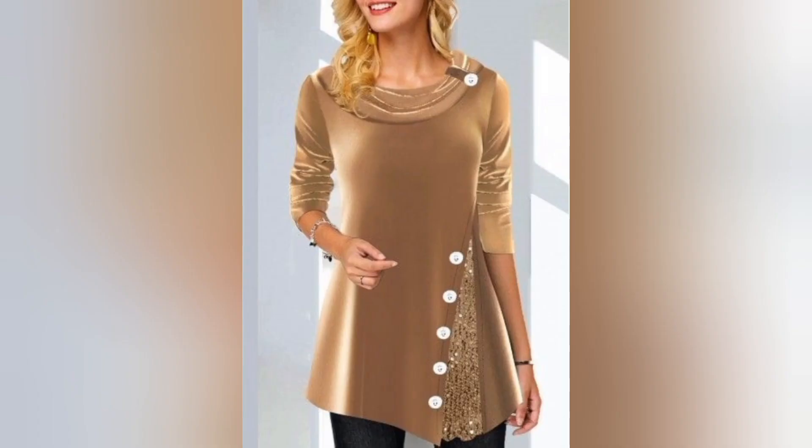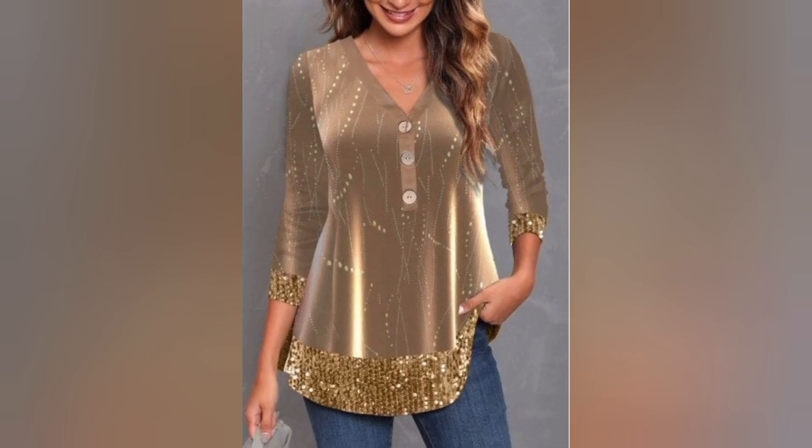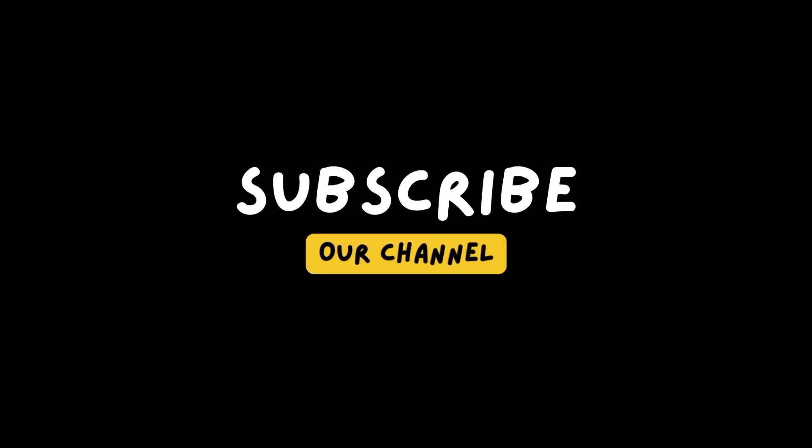We have gathered questions from our community about styling, caring for, and incorporating velvet into their wardrobe. Tune in as we address these queries, providing expert advice and insight to enhance your velvet top experience. Don't forget to subscribe to Beauty Trends.